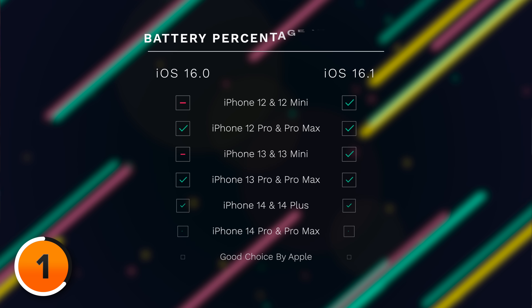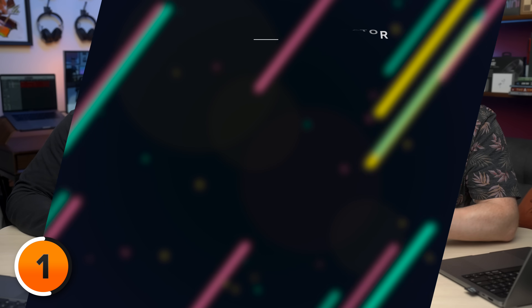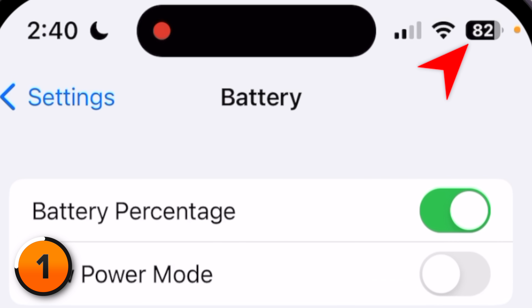If you have an iPhone with Face ID but you don't see this switch, be patient. At launch, Apple only enabled it for some iPhones. So with iOS 16.1, they corrected that oversight and added it to all Face ID iPhones. Also with 16.1, the battery percentage icon actually corresponds to how much battery life your iPhone has left — before, it was just a full battery all the time, which didn't make a ton of sense.